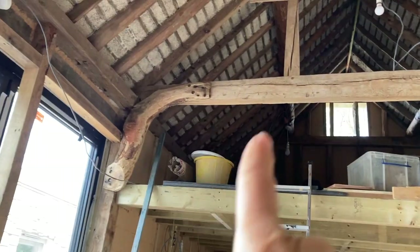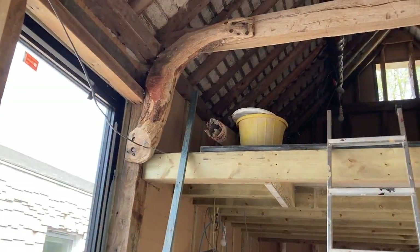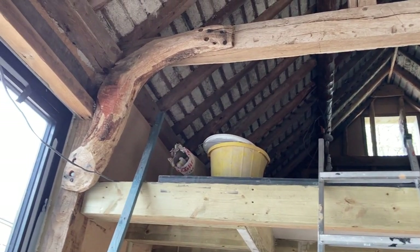Isn't it interesting how this beam is curved? It's beautiful — it's got so much character. It used to be in my workshop.